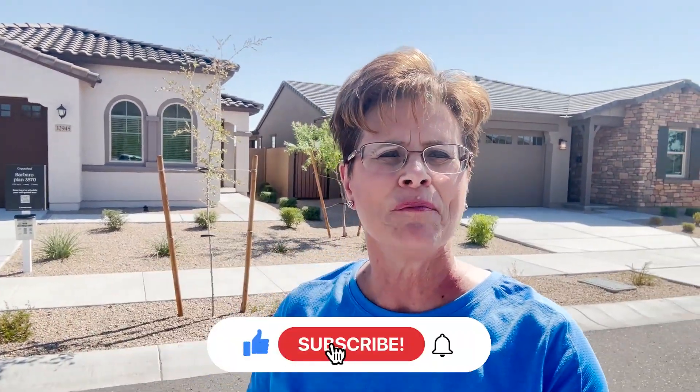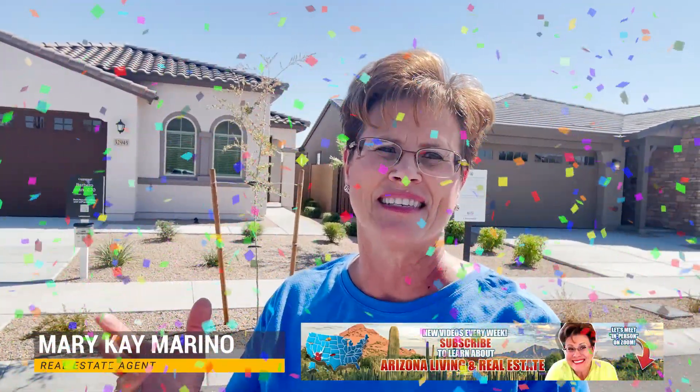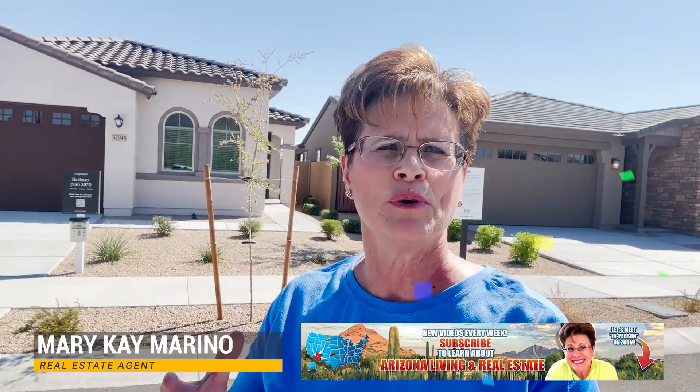If this is your first time to the channel and you'd like to know everything about living in Phoenix, Arizona or the surrounding areas, subscribe below and remember to hit the bell so you can be notified when anything new comes up. My name is Mary Kay Marino and welcome to Hello Arizona Living and Real Estate. We are here to serve you, help you, and support you at the highest level possible.